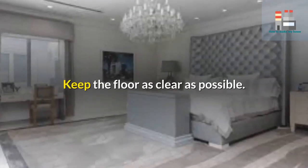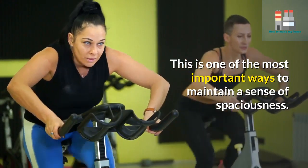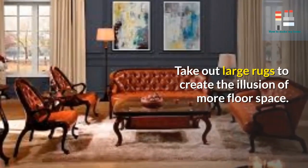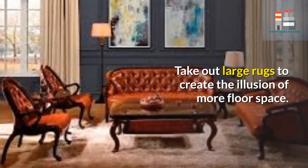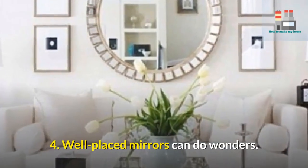Keep the floor as clear as possible — this is one of the most important ways to maintain a sense of spaciousness. Remove large rugs to create the illusion of more floor space.